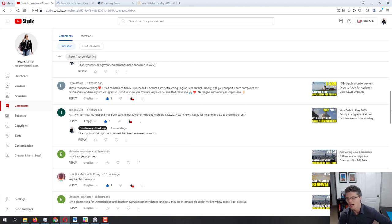Blossom Robinson: 'I'm a citizen filing for an unmarried son and daughter over 21. My priority date is June 2017. They are in Jamaica. Please let me know how soon I'll get approval.' So I've already answered similar questions today with March 2017 F1. You're at June 2017, and right now they're processing January 2017 — so February, March, April, May, June — roughly four to five more months until you have full access to the NVC portal. If it hasn't been approved by USCIS yet, it should be reviewed in the next couple of months and then transferred to the NVC, giving you full access within about five months.